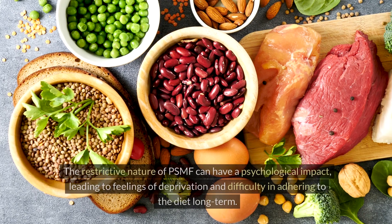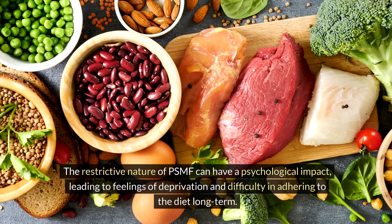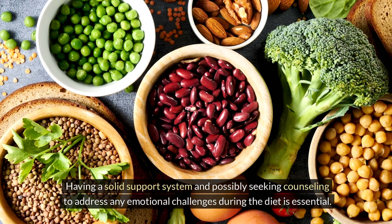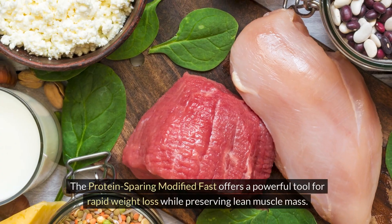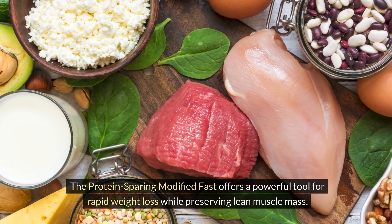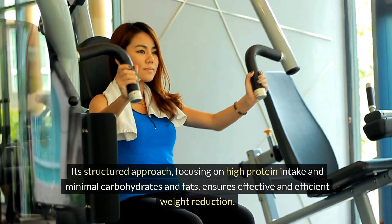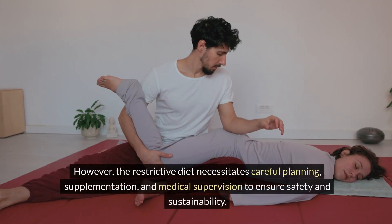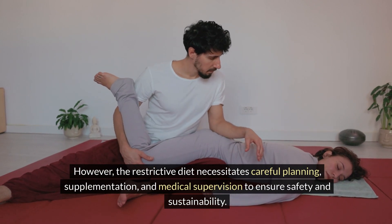Psychological Impact: The restrictive nature of PSMF can have a psychological impact, leading to feelings of deprivation and difficulty in adhering to the diet long term. Having a solid support system and possibly seeking counseling to address emotional challenges is essential. The Protein-Sparing Modified Fast offers a powerful tool for rapid weight loss while preserving lean muscle mass, but the restrictive diet necessitates careful planning, supplementation, and medical supervision to ensure safety and sustainability.